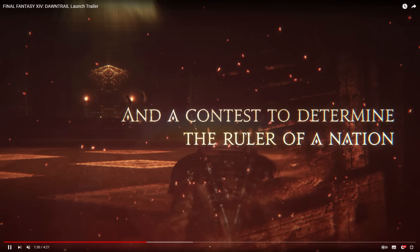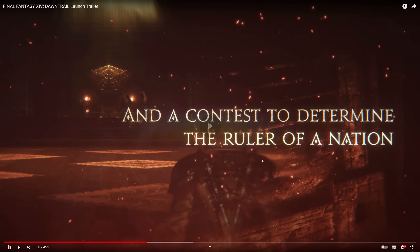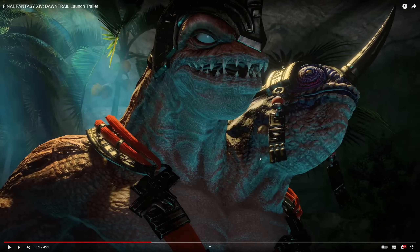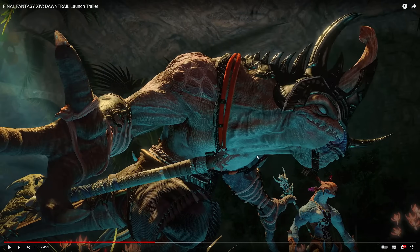There is actually another Mamool Ja who is also sharing voice actors for two different heads. It says 'a contest to determine the ruler of a nation,' and we've got the throne room here as a backdrop. This is all about the Rite of Succession and these different contenders — either adopted into the family of Gulool Ja Ja, or through a tournament. I believe one of them won the right to take part in the succession trial by winning a fighting tournament.